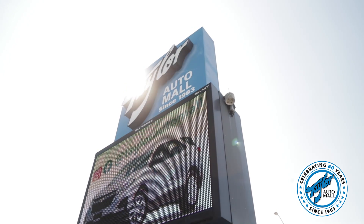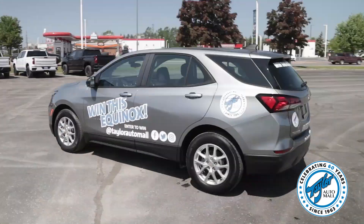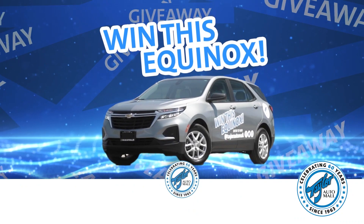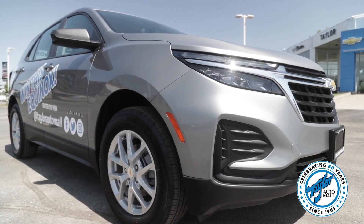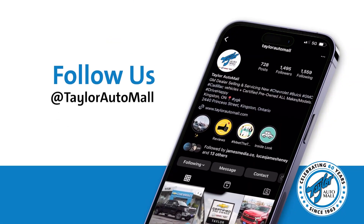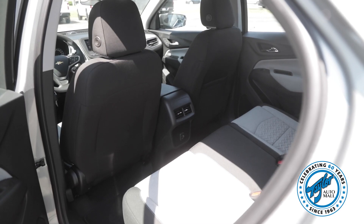And finally, I wanted to remind you to enter our draw to win this exact 2023 Chevrolet Equinox. This year represents our 60th year in business in Kingston and to celebrate, we are giving this Equinox away to one lucky winner. To enter is easy and you don't even have to buy anything. You can visit us in person at the dealership and fill out an entry form, or you can follow Taylor Automall on Facebook or Instagram and get details there as to how to enter your name in the draw.